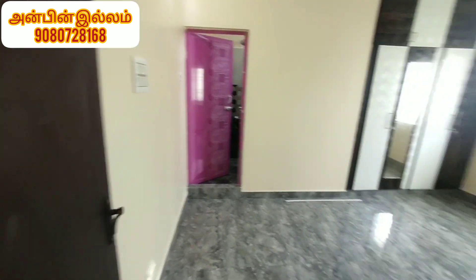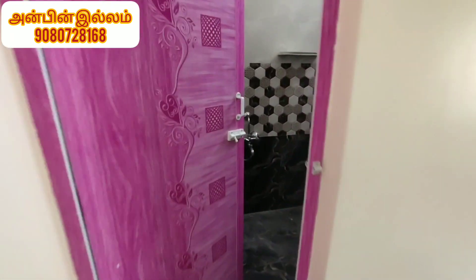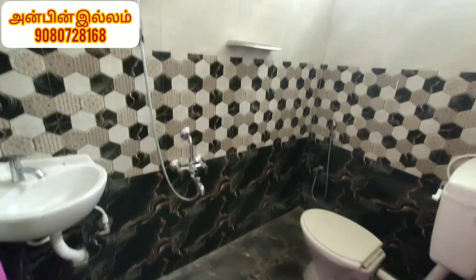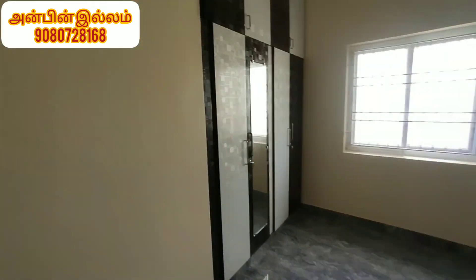There are 2 bedrooms. There is a master bedroom. There is a toilet. We have a full cupboard.